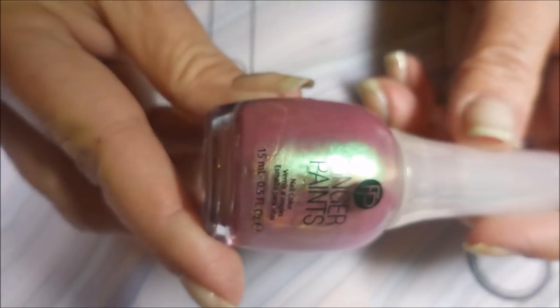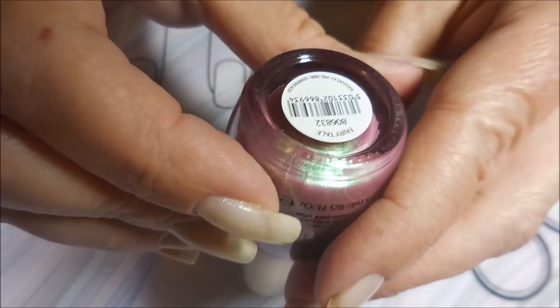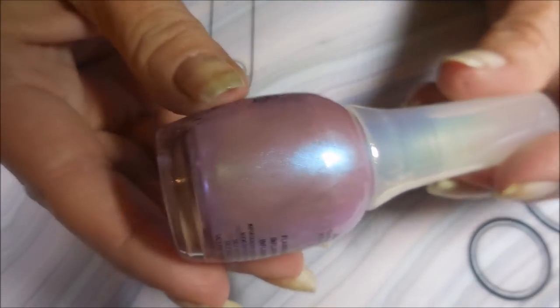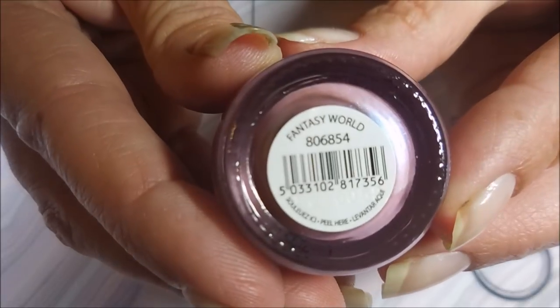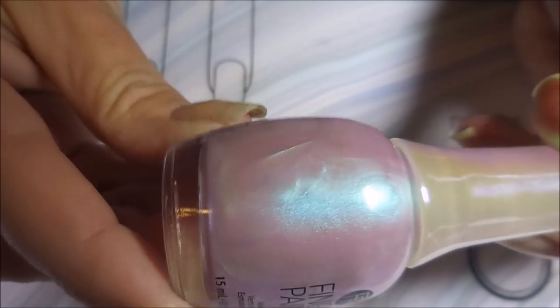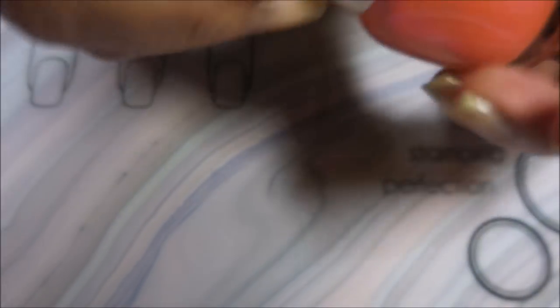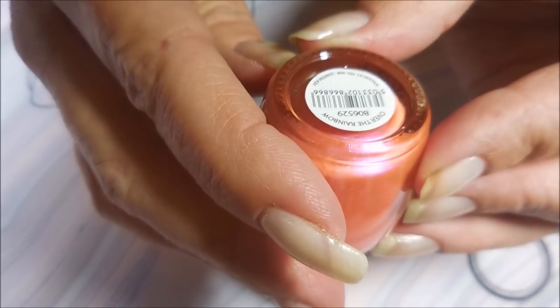Next we have this beauty — I love the shimmers and shifts in these, they are just rocking me. So this one is Fantasy World. And then we have this gorgeous one called Lost in Wonderland — that's just so pretty. I'm so excited I don't know what I'm doing. And then this one — this is going to be rocked soon, I guarantee it — Over the Rainbow.